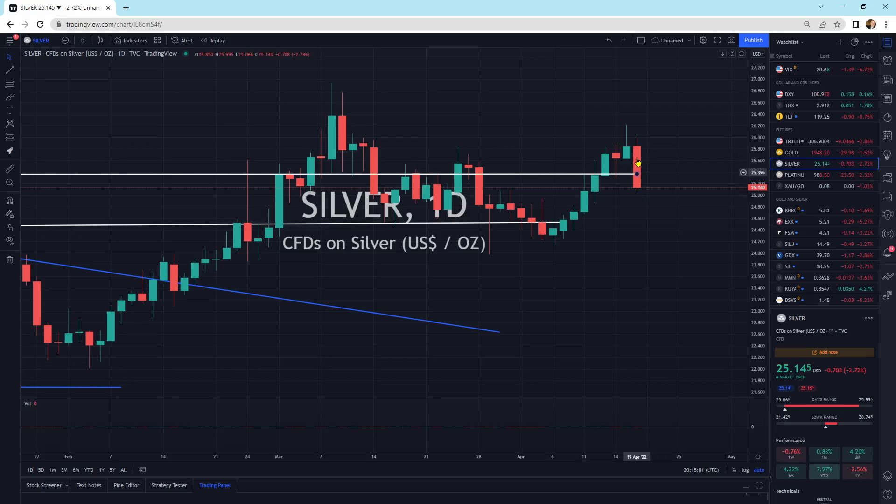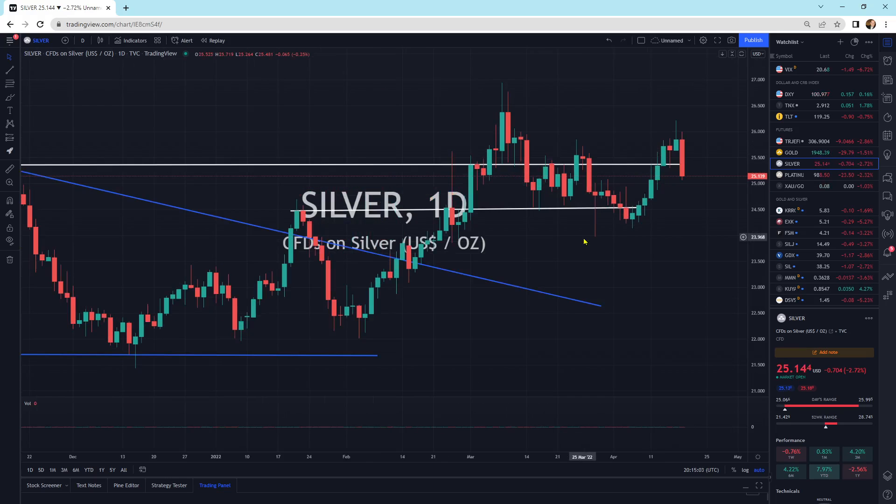And then we've got silver, also pulling back today, following gold. We are right below its support line. We'll see if this support starts to put a little bit of stoppage to this move tomorrow. Maybe we get an up day and we stick around this line, kind of as it oscillates back and forth. The next major support area is down at the $24.50 range.